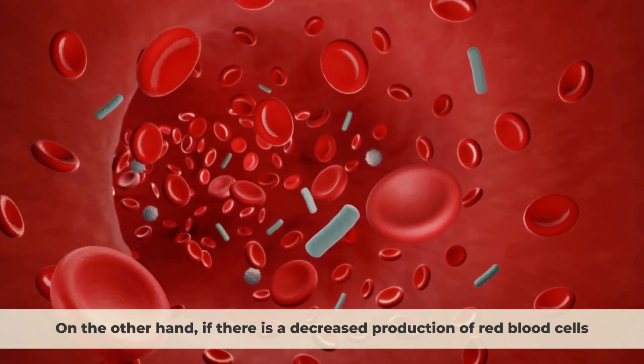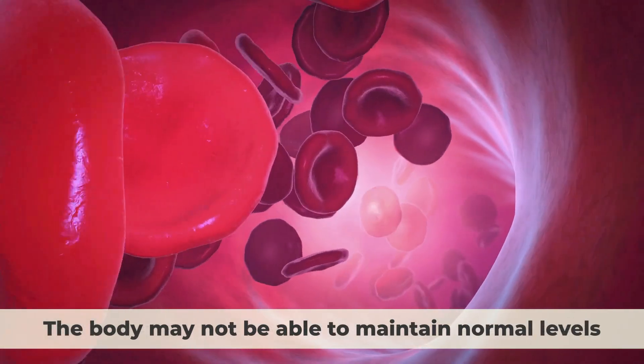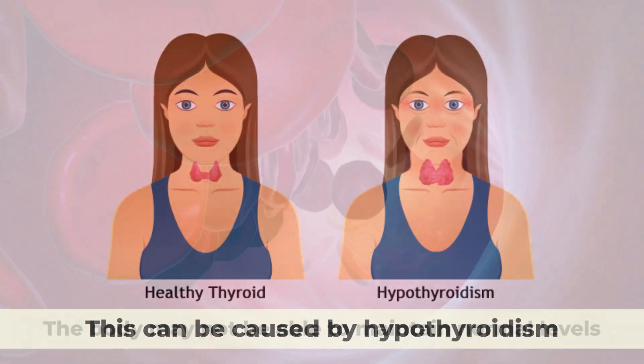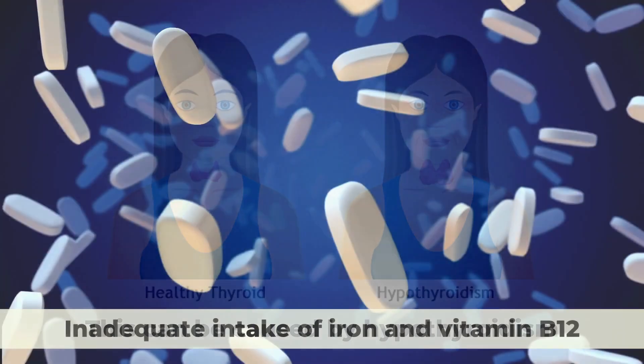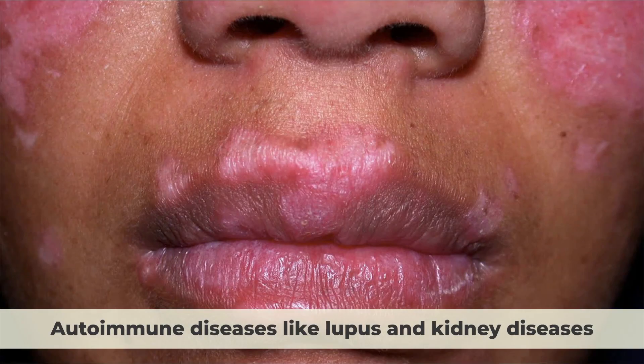On the other hand, if there is a decreased production of red blood cells, the body may not be able to maintain normal levels. This can be caused by hypothyroidism, inadequate intake of iron and vitamin B12, autoimmune diseases like lupus, and kidney diseases.